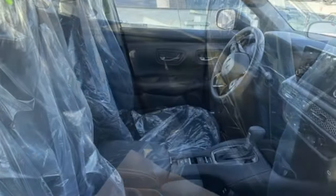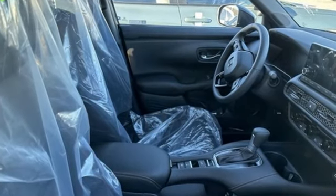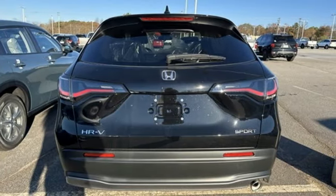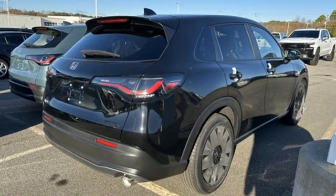It's equipped for all your driving needs and wants. Inline four-cylinder engine. Front heated bucket seats. Streaming audio. Steering assist cruise control. Leather steering wheel.